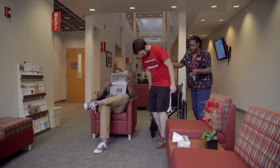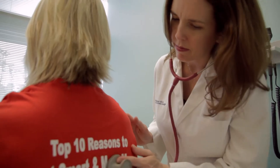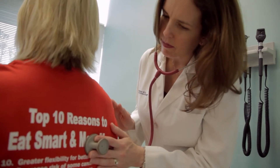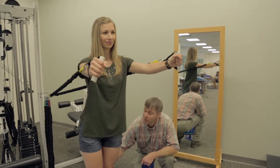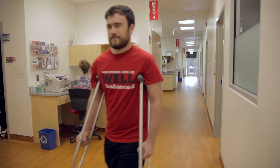All students who have paid their tuition and fees are eligible to use our services, regardless of their insurance plan. Most office visits have no charge. Exceptions include services such as physicals, Wellwoman annual exams, allergy injections, physical therapy, and other types of specialty services. In addition, charges may be incurred for labs, x-rays, or medical supplies.